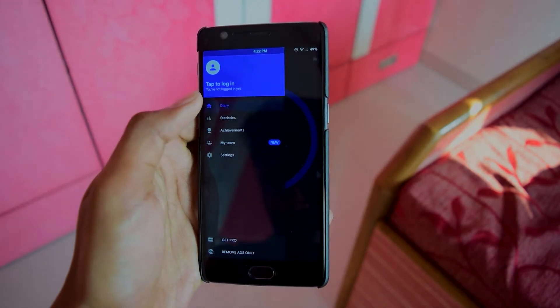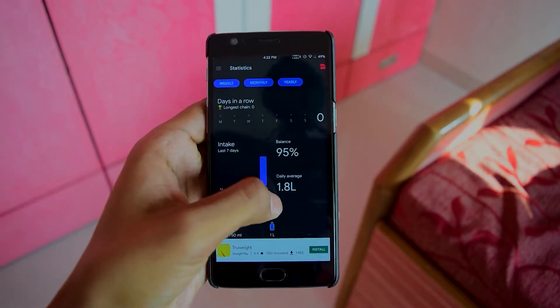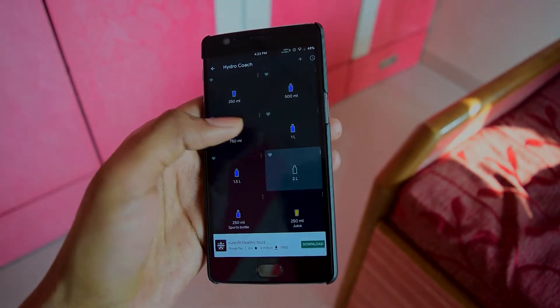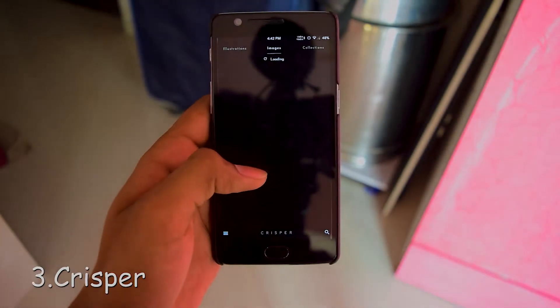You can also get a detailed analysis with a helpful dashboard so that you can check your most used drinks, a day-of-week ranking, and much more useful data that helps you succeed in your water drinking challenge. The third app on the list is CRISPR.